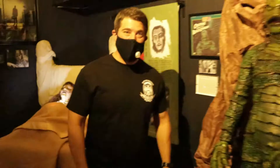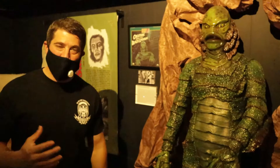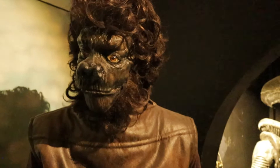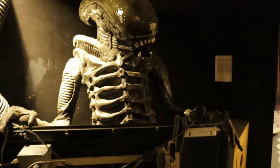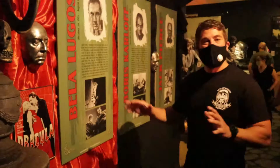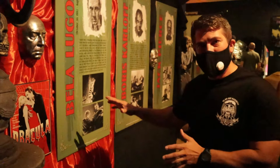Creature from the Black Lagoon. Still feel like this is one of the most underrated monsters. I mean, just look at this guy — how creepy and scaly. He just comes out of the water and will haunt you and bring you down underneath. All along the museum walkway, they have these giant plaques commemorating the famous monster actors like Bela Lugosi, Boris Karloff, and Jack Pierce.